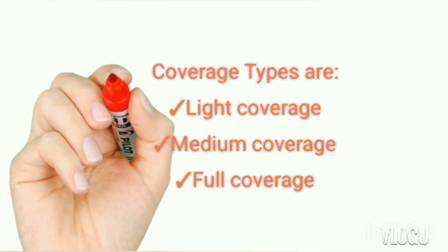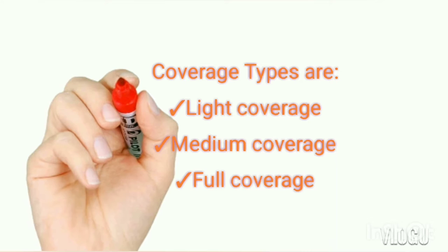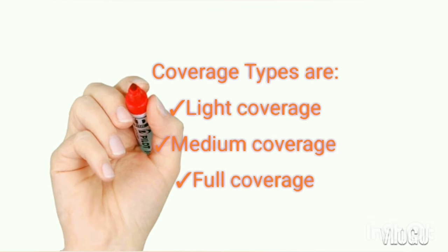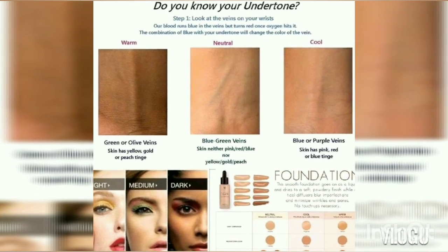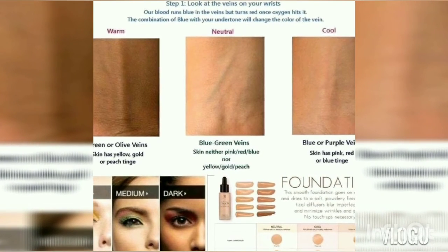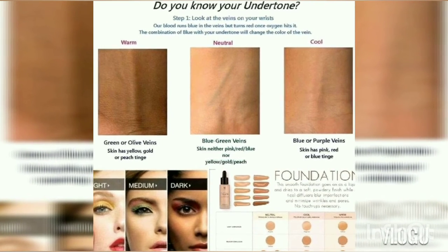Foundation comes in three coverages: light, medium, and full. Light coverage, when applied to skin, blends in and looks like your skin with the same shade. It considers your undertone — warm, neutral, or cool — and gives a lighter, even, flawless skin look. That is light coverage.